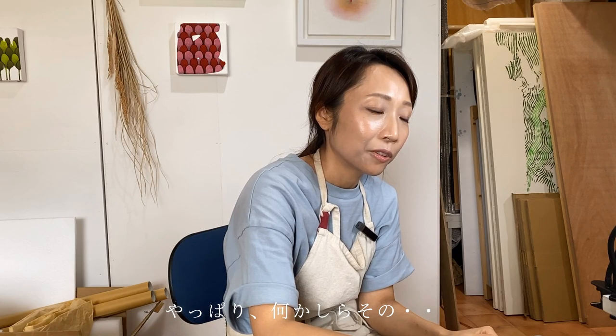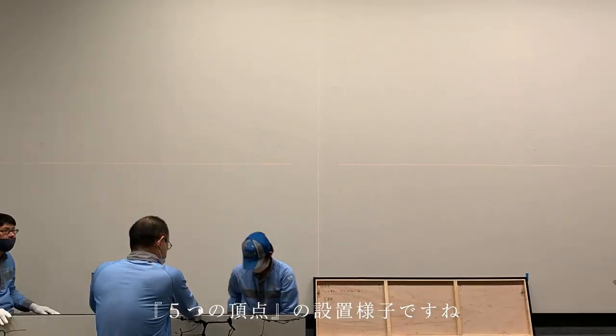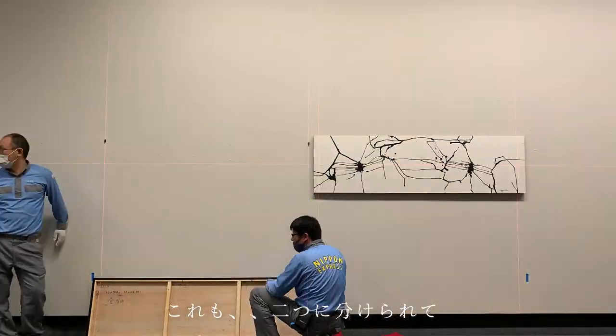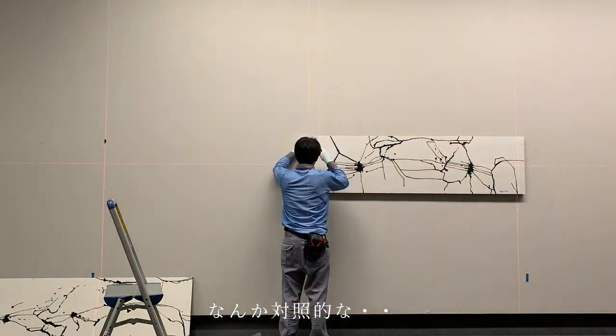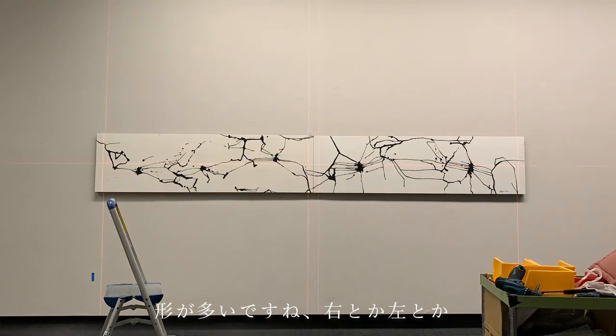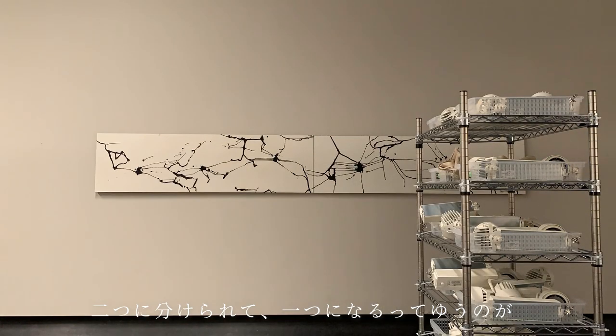作品の隙間は余白というか空間感を入れたくてつなげずに開けています。即興でその場で決めています。「5つの頂点」の設置の様子も映っていて、2つに分けられて1つになるという構成の作品です。対称的な形が多く、右と左・2つに分けられて1つになるというのが多いかもと思いました。